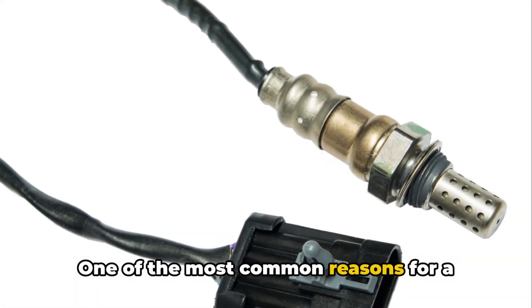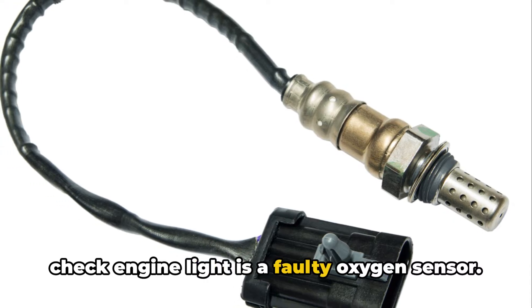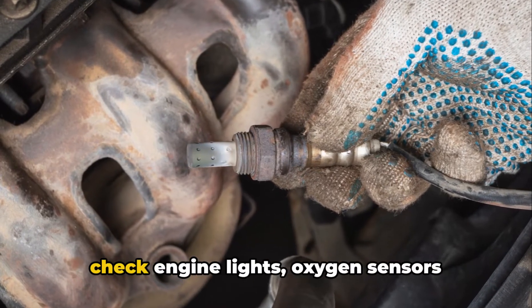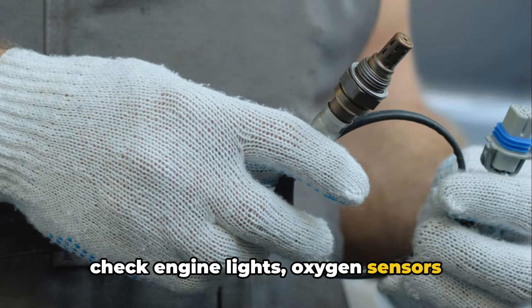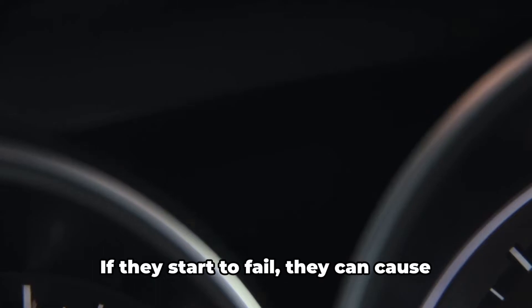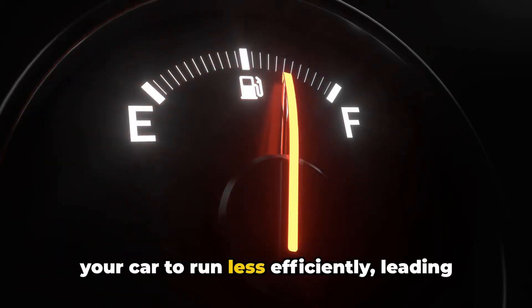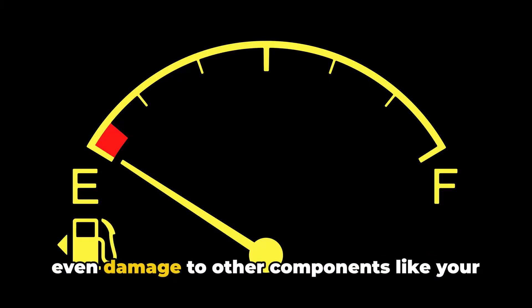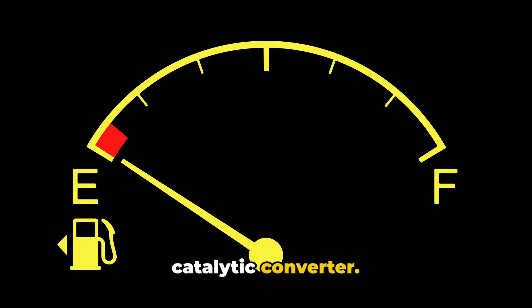One of the most common reasons for a check engine light is a faulty oxygen sensor. Oxygen sensors monitor the amount of unburned oxygen in your exhaust system. If they start to fail, they can cause your car to run less efficiently, leading to reduced fuel economy and potentially even damage to other components like your catalytic converter.